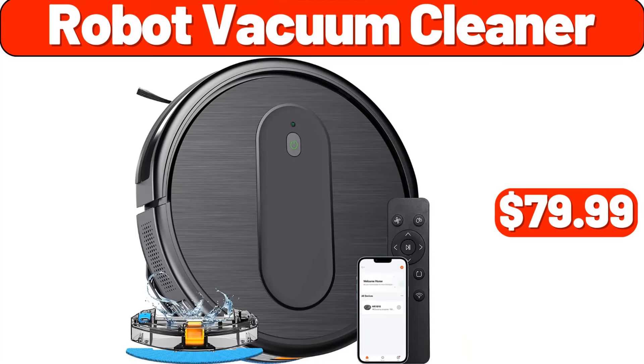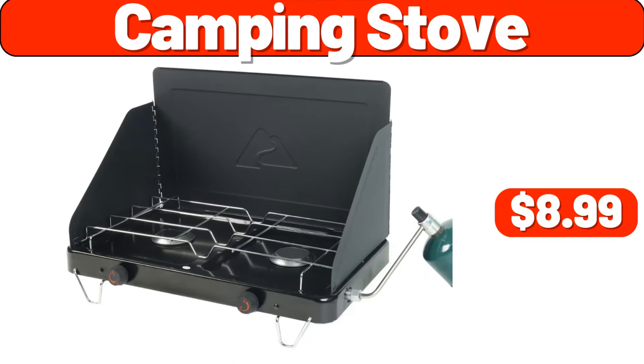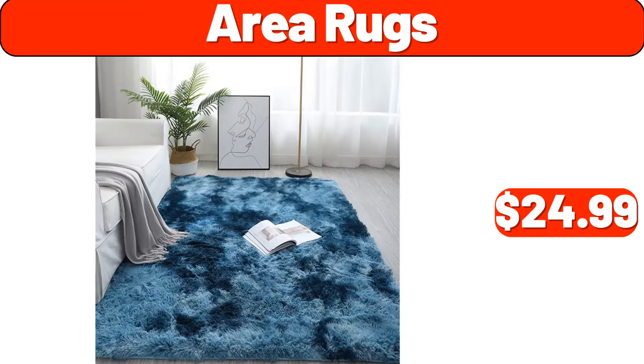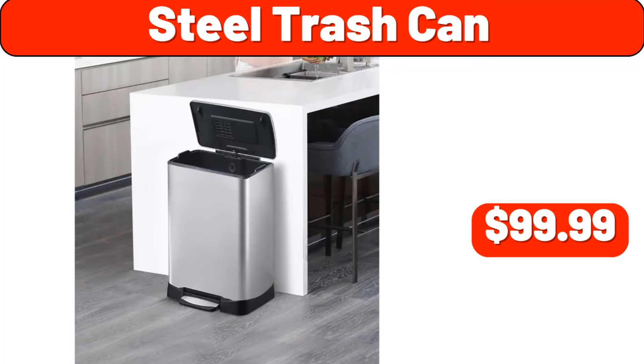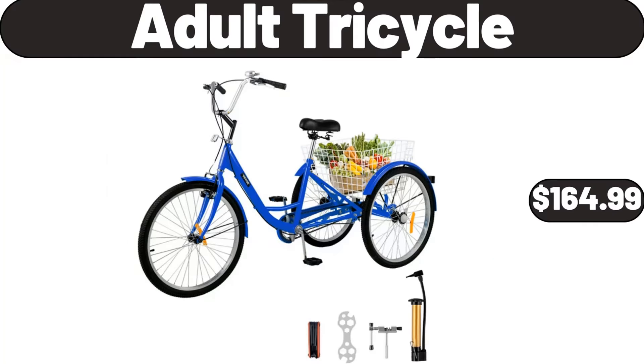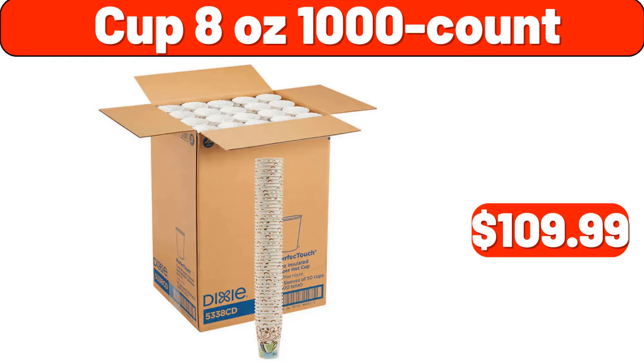Canister Sets for Kitchen Counter, 3 Piece, $18.99. Camping Stove, $8.99. Area Rugs, $24.99. Digital Meat Thermometer, $7.99. Steel Trash Can, $99.99. Adult Tricycle, $164.99. 12 Piece Stoneware Dinnerware Set, $34.99. Cup 8 Ounces 1000 Count, $109.99.